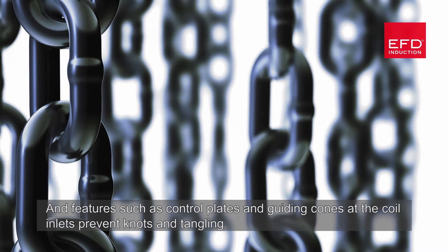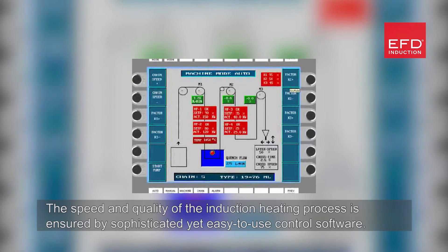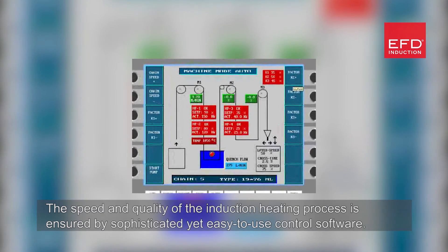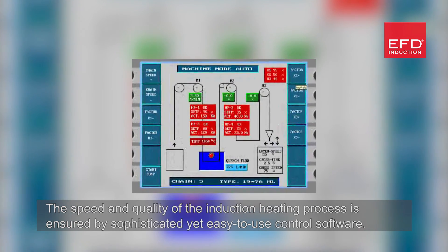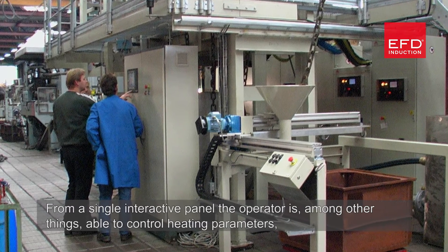Features such as control plates and guiding cones at the coil inlets prevent knots and tangling. The speed and quality of the induction heating process is ensured by sophisticated yet easy-to-use control software, operated from a single interactive panel.